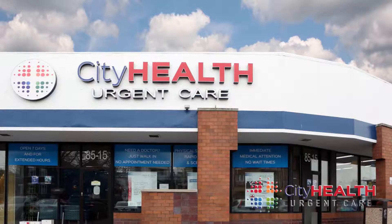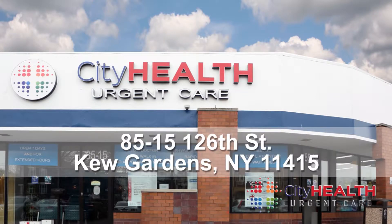If you think you have pink eye, you can come to us at City Health Urgent Care. City Health Urgent Care is located at 8515 126th Street, Kew Gardens, New York 11415.